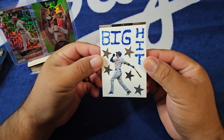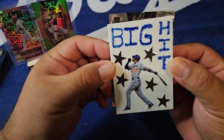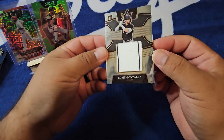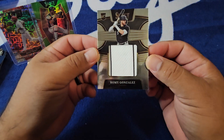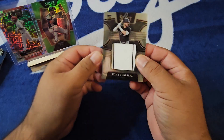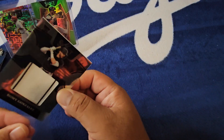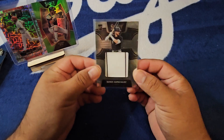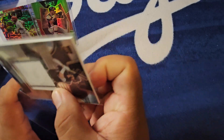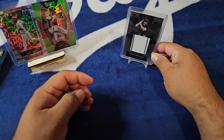We got a bat in hand, so that's always good. We got a rookie, so we like that — a rookie with a bat, a little bit of a darker helmet. Rome Gonzalez for the White Sox! Little pinstripe, no number, but hey, we take it — a little Rome Gonzalez hit. Not mad at that one bit. Not too shabby. Anytime you can get a little hit on retail, we'll take it.